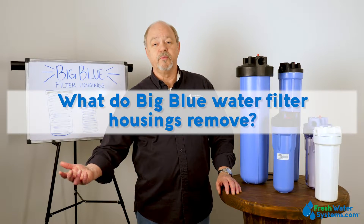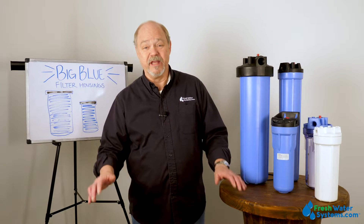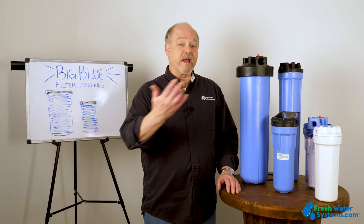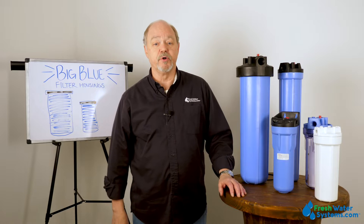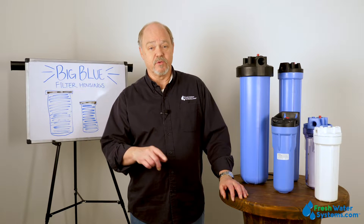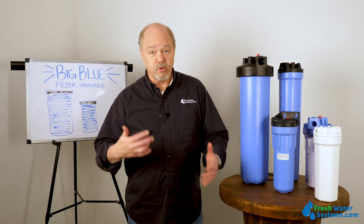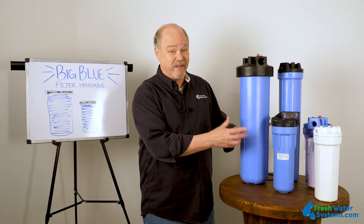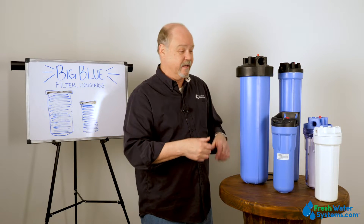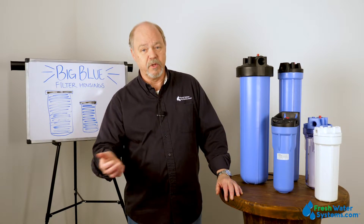What do Pentec filter housings remove? The housing itself doesn't remove anything. It just directs water flow around whatever filter cartridge you're going to put inside, and that is what's going to do the filtration or water separation. The filter housing itself doesn't do anything until you put something inside, and what it is you put inside will determine what is being removed.